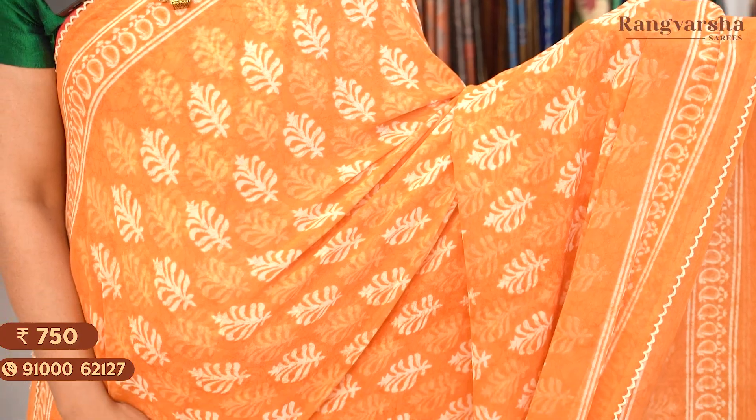The next shade is an orange colour Georgette saree with a contrast beige colour floral print throughout the body, matched with a self printed blouse. Saree price: Rs. 750, free shipping.